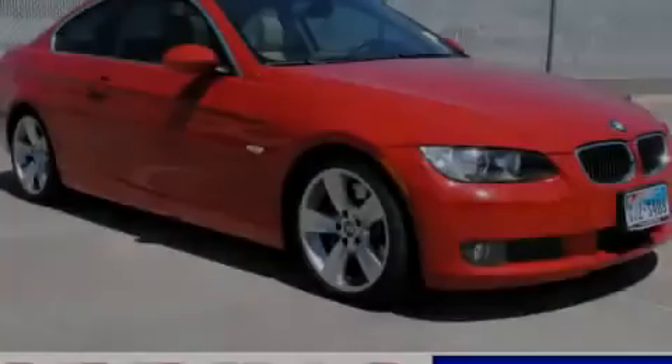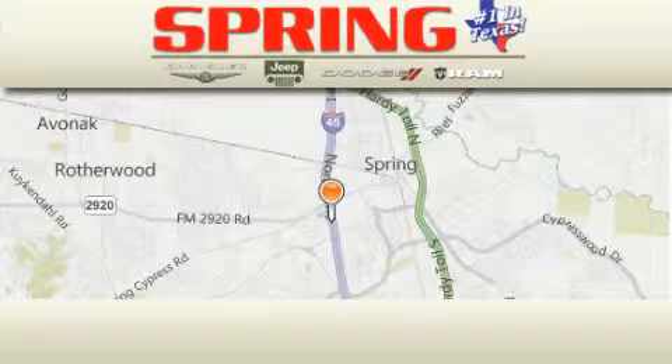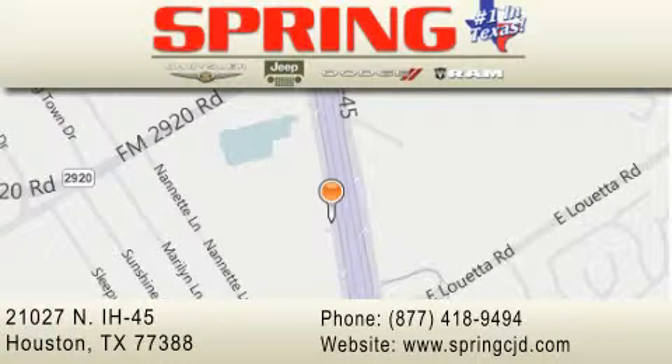Call or visit us right now and arrange your test drive today. Spring Chrysler Jeep Dodge is located at 21027 North Interstate Highway 45 in Houston. Our goal is to exceed all of your expectations to ensure that you'll return for future visits.